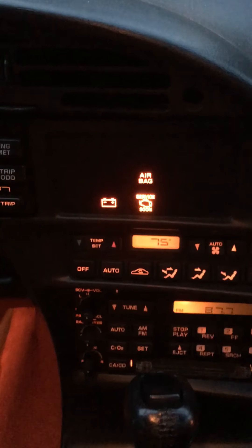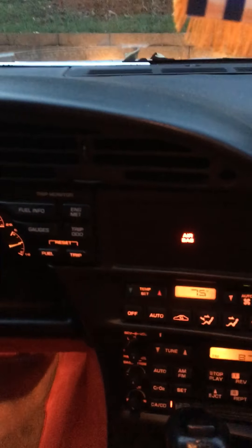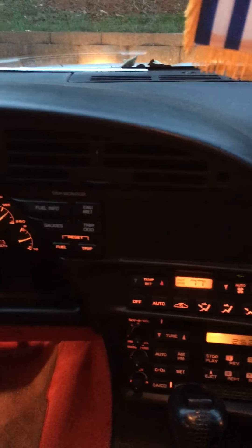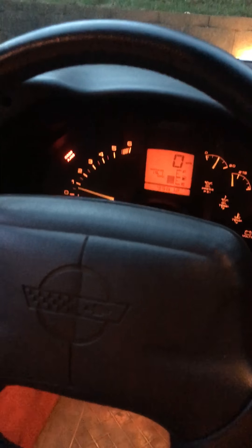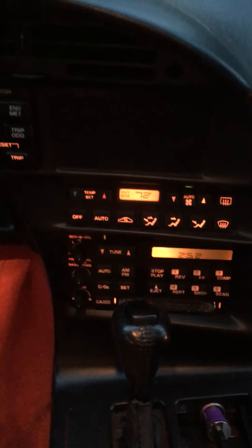Where is it? Yeah, see — service engine light, right there. Boom. Passive keyless entry removed. There it is. Message board blank. Holler at your boy.